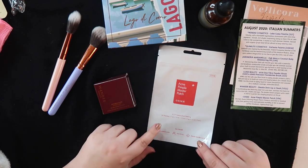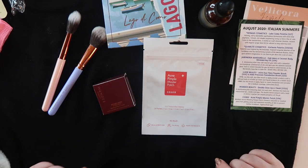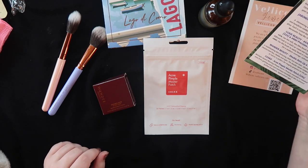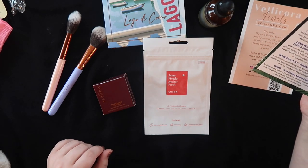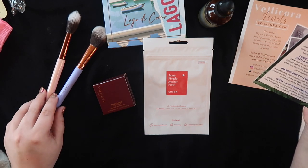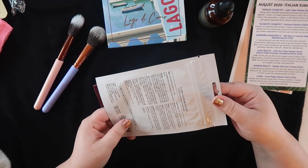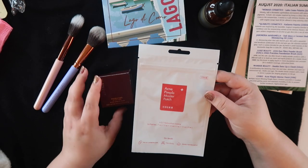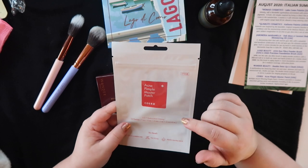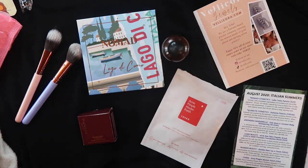Last and certainly not least, there are 24 of these in a resealable bag — from Cosrx, this is the Acne Pimple Master Patch. It protects wounded or troubled areas from getting worse and maintains humidity of the skin to prevent further breakouts. I've been seeing a lot of ads and people using these patches and I could definitely use them. I love that there are 24 and that it's a resealable package.